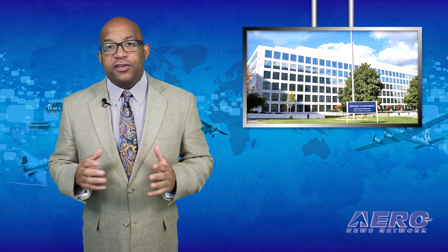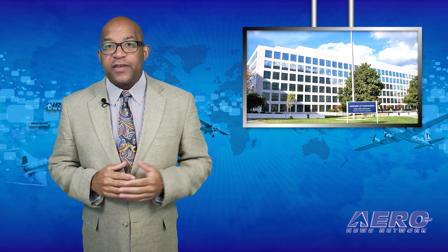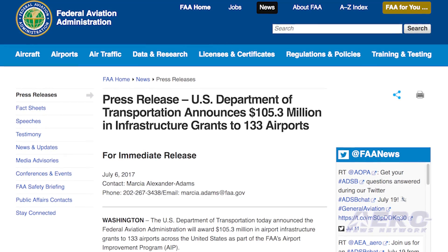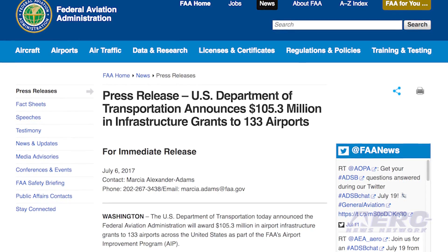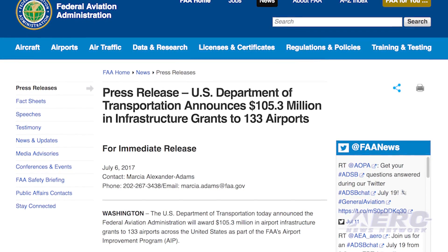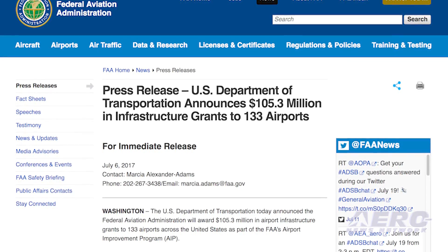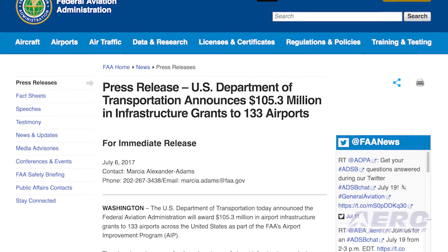The FAA has announced AIP grants to hundreds of airports across the country. The FAA said it will award $105.3 million in airport infrastructure grants to 133 airports across the United States as part of the FAA's Airport Improvement Program. The airport grant program funds various types of airport infrastructure projects, including runways, taxiways, airport signage, lighting, and markings, which helps to create thousands of jobs.